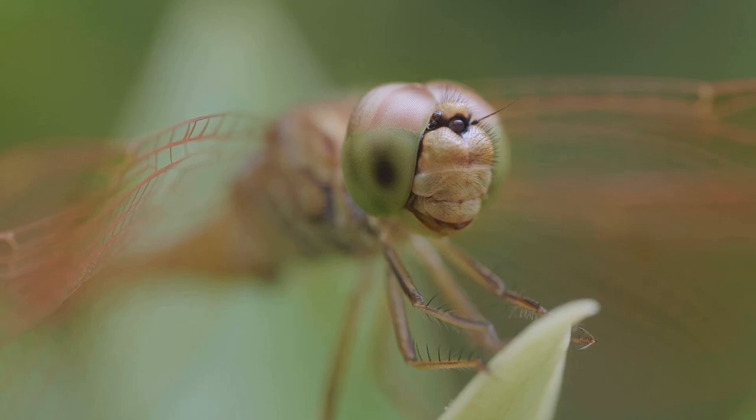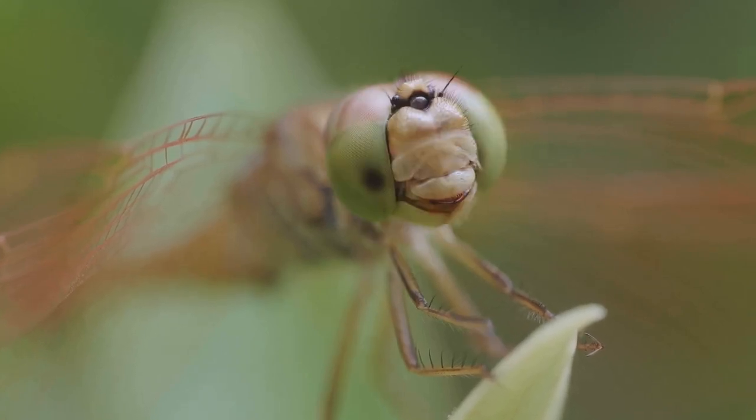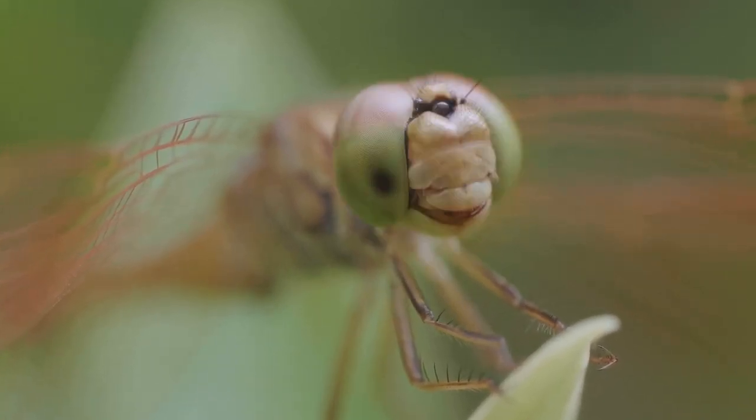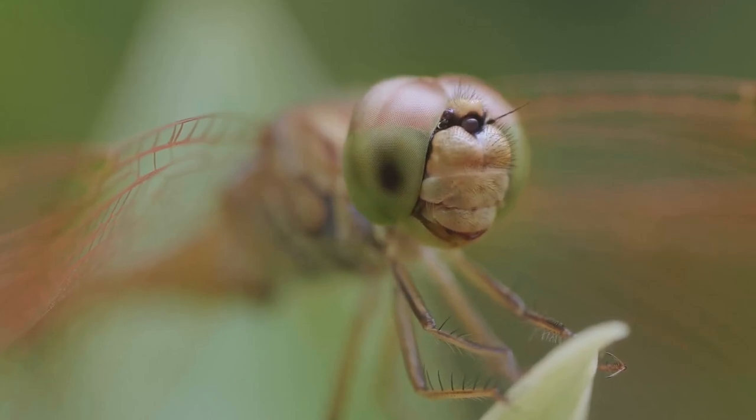Head. The head of a dragonfly is highly mobile, allowing it to quickly turn to track prey. The head is almost entirely covered by its eyes, giving it an iconic rounded look.